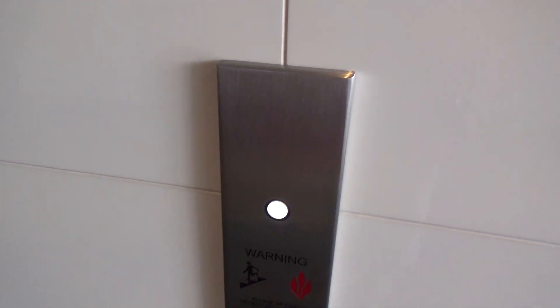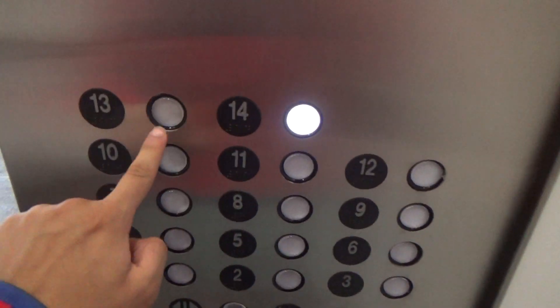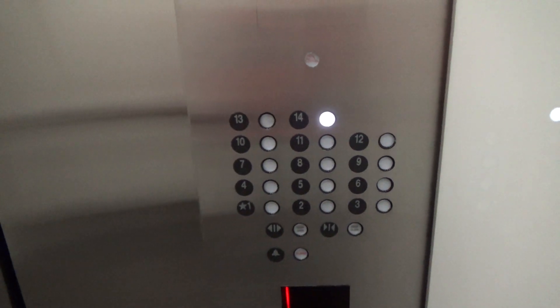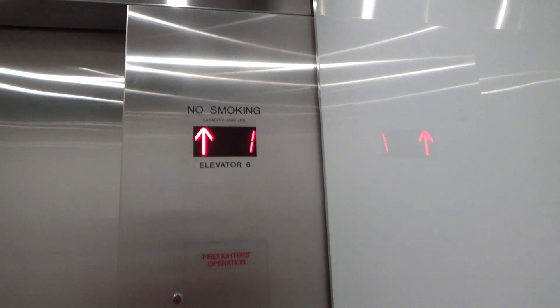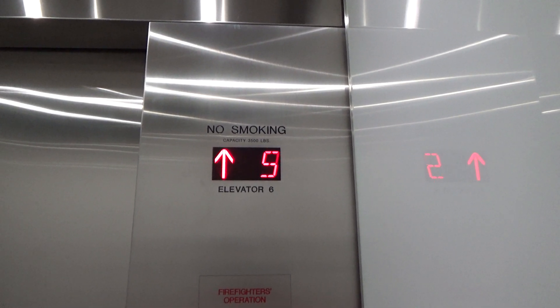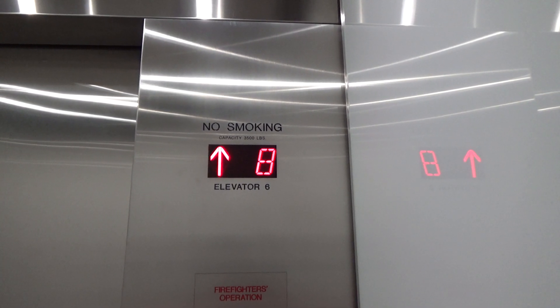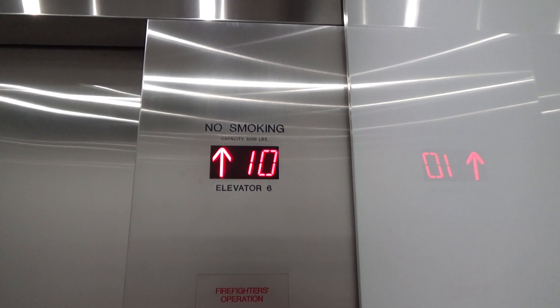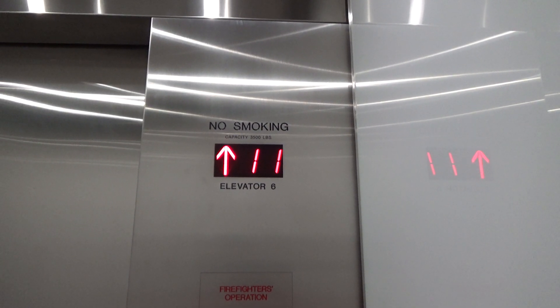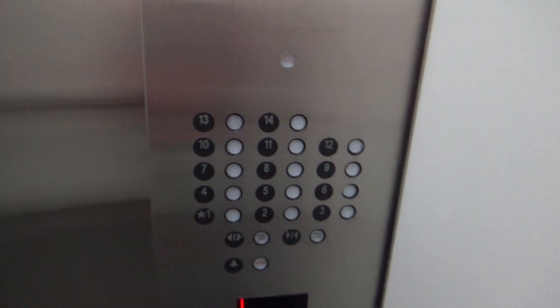These are the elevators at the Carlisle office tower in Alexandria, Virginia. Floor 14 works in this car apparently — I was just in the other car and it didn't work. Generic install.